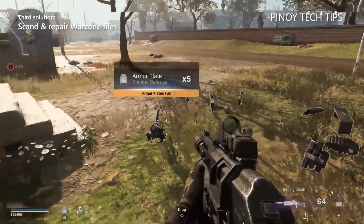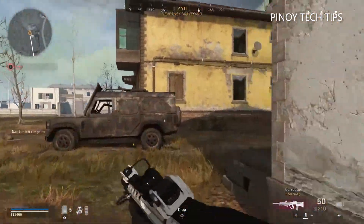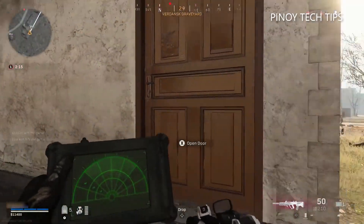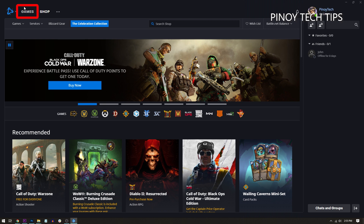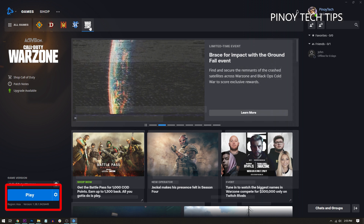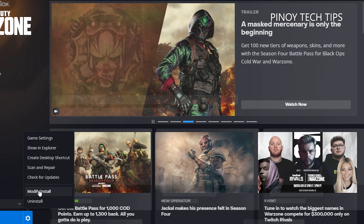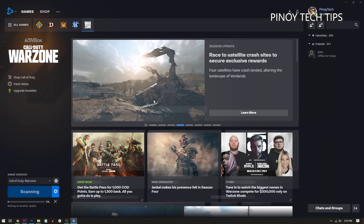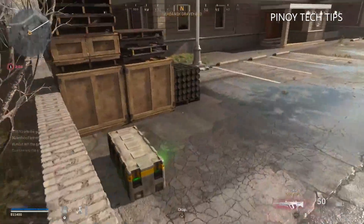Third solution: scan and repair Warzone files. If Warzone is still stuck on the same screen, it's time to get its files scanned and repaired — the Battle.net client can do that for you. Here's how: launch the Battle.net client, click Games, then click Warzone. At the lower left corner of the window, click the gear icon next to the Play button, then click Scan and Repair, and then Begin Scan.